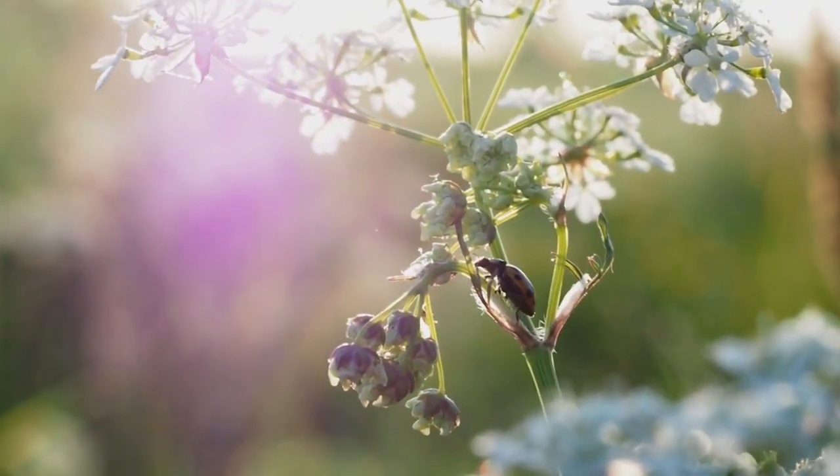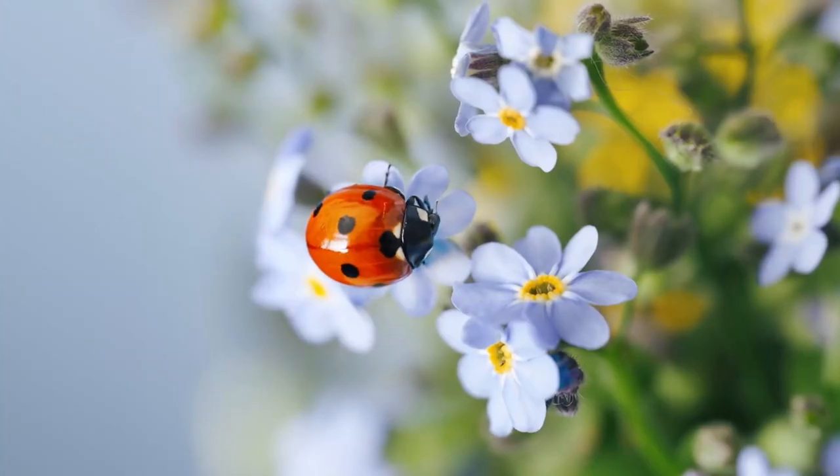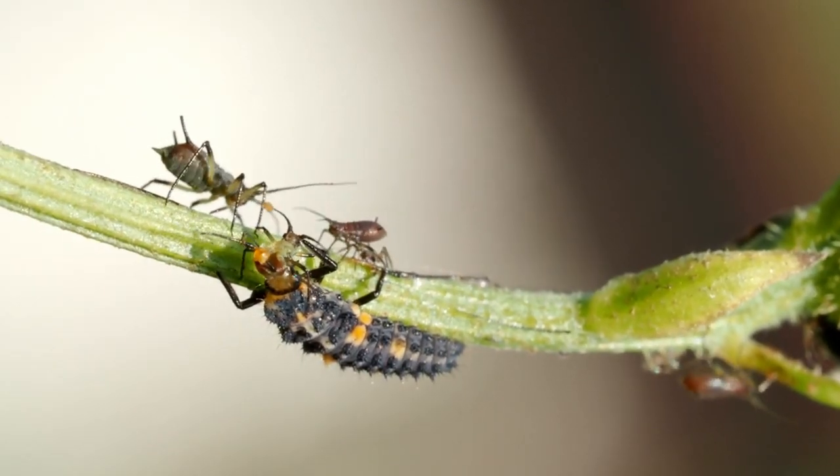Remember, it's not just about having ladybugs in your garden. It's about creating a welcoming haven that encourages them to stay and dine on those pesky aphids.